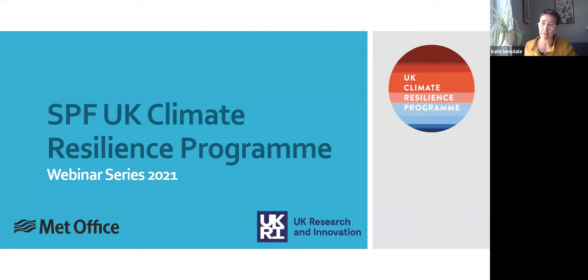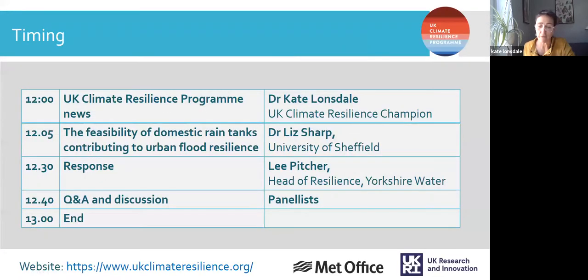Today's webinar is looking at the feasibility of using domestic rain tanks to build urban flood resilience. We'll start with a couple of items of news, then move on to Liz Sharp, Senior Lecturer at the Department of Urban Studies and Planning at the University of Sheffield, who is the lead researcher for the MoCA project. Then we'll hear a response from Lee Pitcher, Head of Resilience at Yorkshire Water and General Manager of the Living with Water Partnerships Board. We should have at least 20 minutes for questions and discussion.